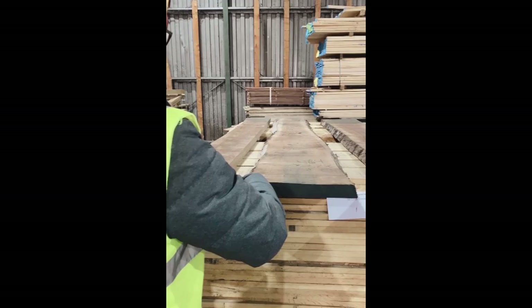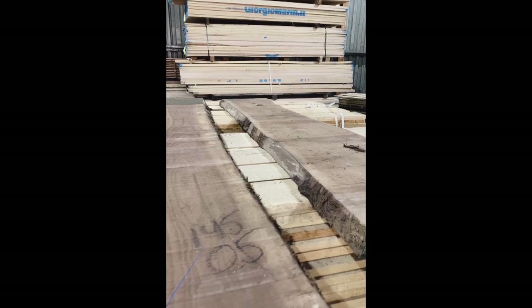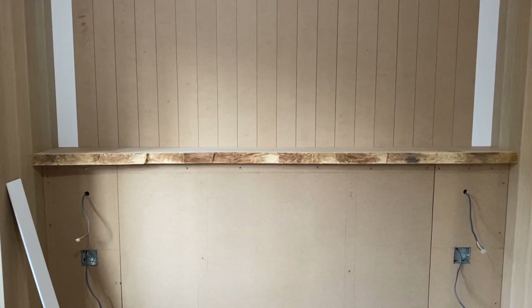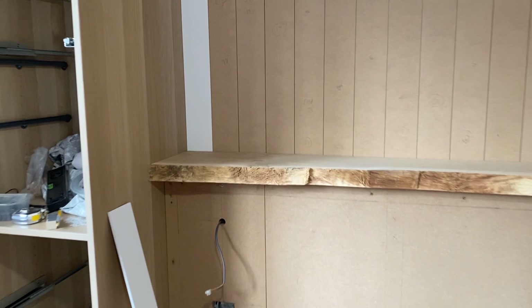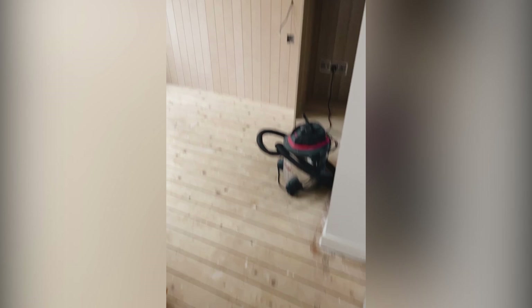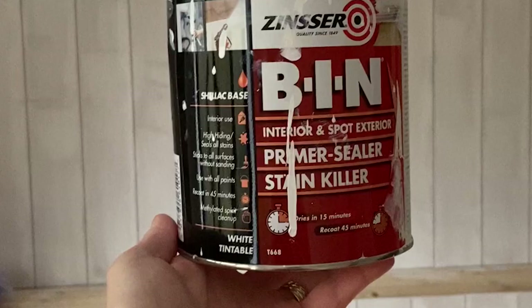Today we're choosing our live edge shelf for the top of the shiplap area. This is the piece of oak that we chose — it matches the wardrobes really nicely and the front of it is definitely a live edge. Chris is going to sand it off so it's a smoother finish, and as you can see it's all been sanded down. We're going to oil it as well. The live edge just breaks up the shiplap, which is perfect. Next up we just need to paint it white.